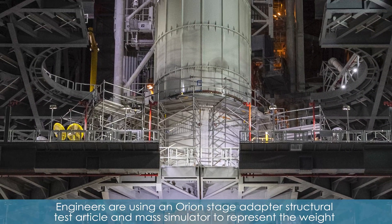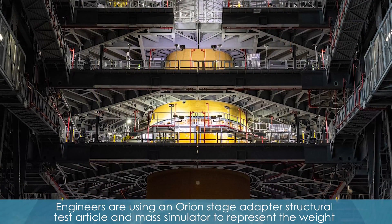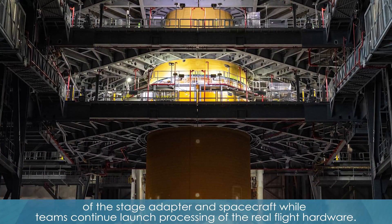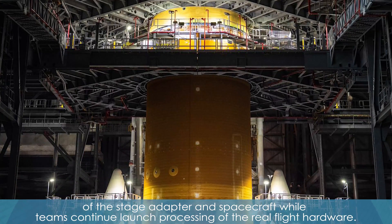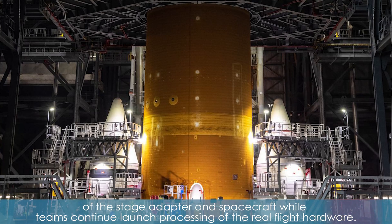Engineers are using an Orion Stage Adapter, structural test articles, and mass simulator to represent the weights of the Stage Adapter and spacecraft while teams continue launch processing of the real flight hardware.